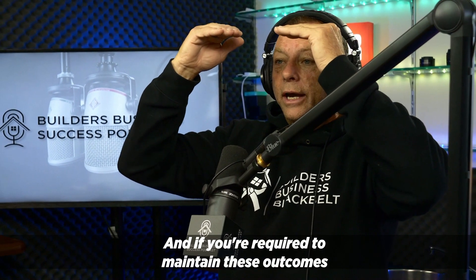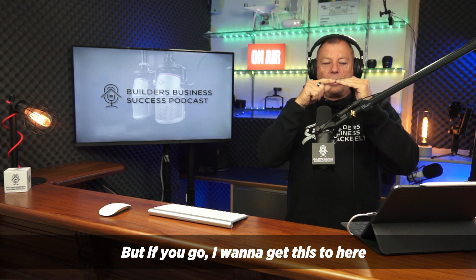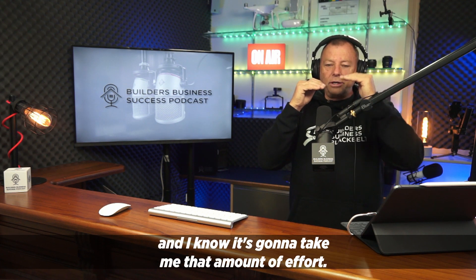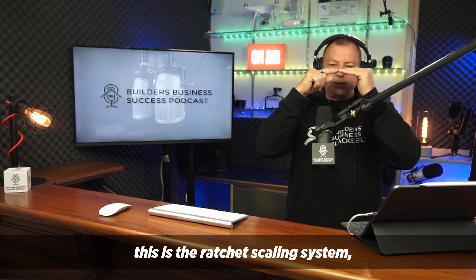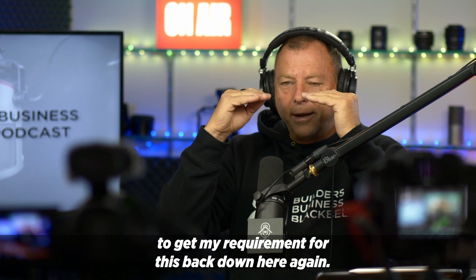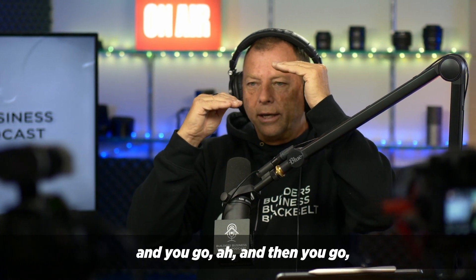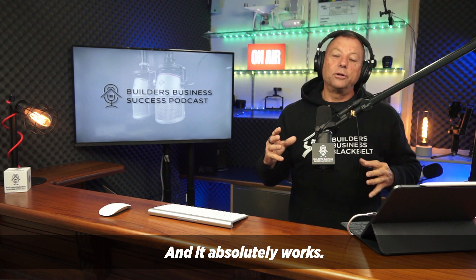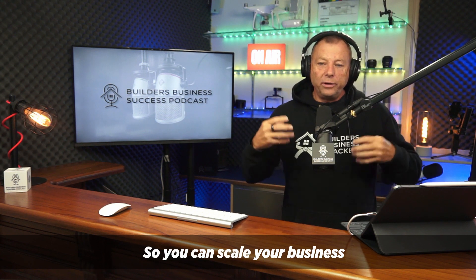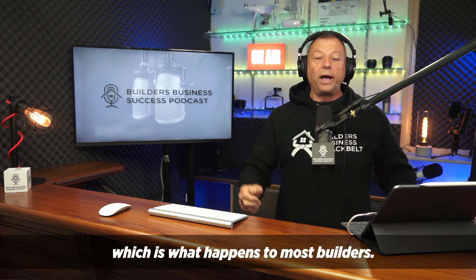You'll explode or implode. If you're required to maintain these outcomes and your effort runs out, guess what happens to the outcomes — they come down. But if you say, 'I want to get to here, and I know it's going to take me that amount of effort,' you do it, you reach that level. Then it's essential — this is the ratchet scaling system — that you focus on what you need to do to get your requirement back down. Then you pick something new and go again. And so you can scale your business without it getting out of control and stealing your life away, which is what happens to most builders.